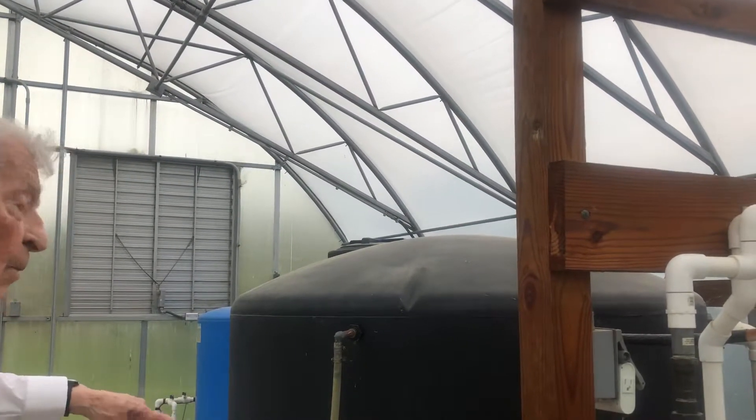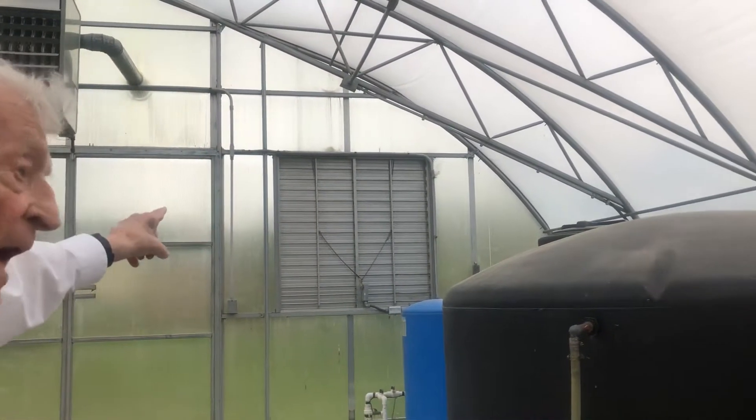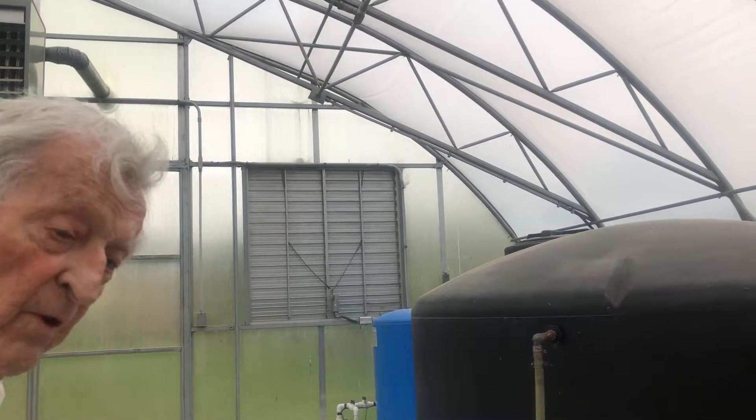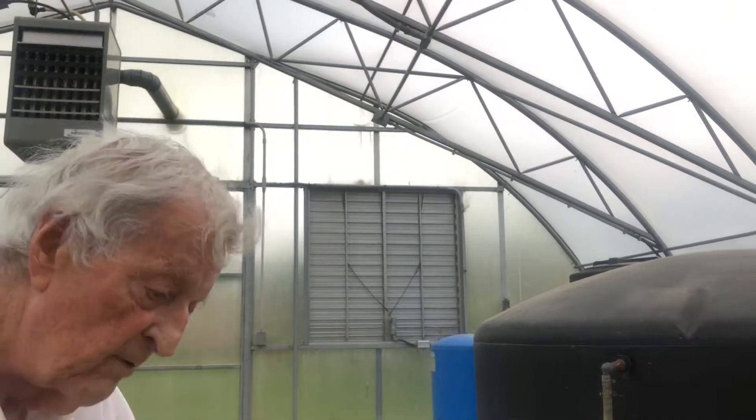This water is used to flush all of the toilets in the house. And then whatever is surplus goes to that blue tank up there and comes back as drip water self-underground.